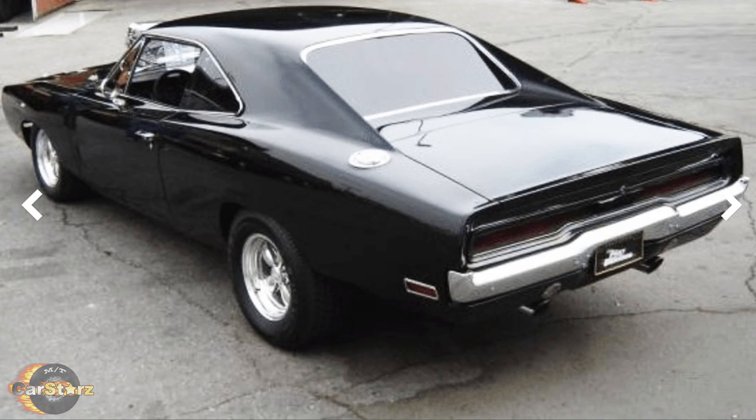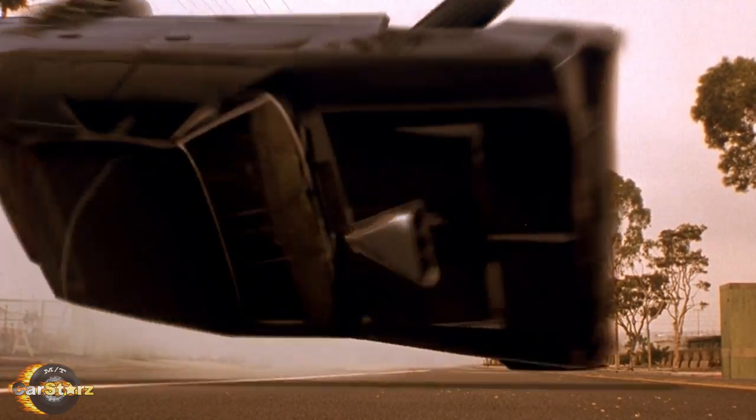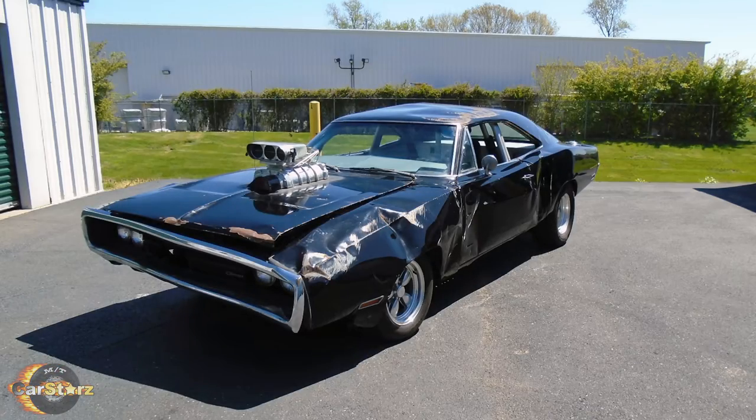Fact number eight. Although most of the Chargers were restored after filming ended, the number two stunt 1970 Charger that was used in the crash into the semi scene was left unrestored and was sold off at a Mecum auto auction in 2015.